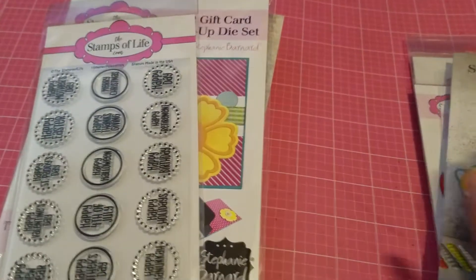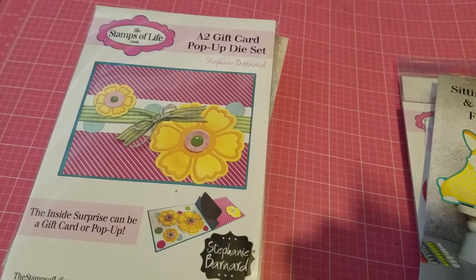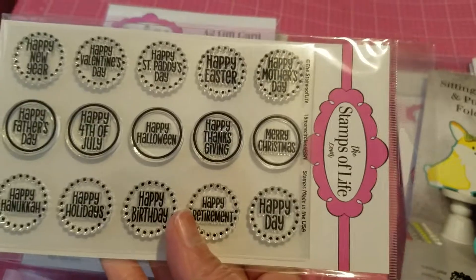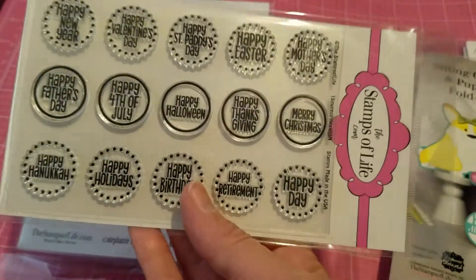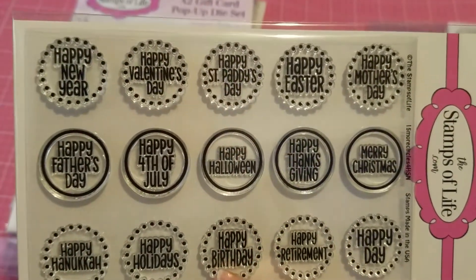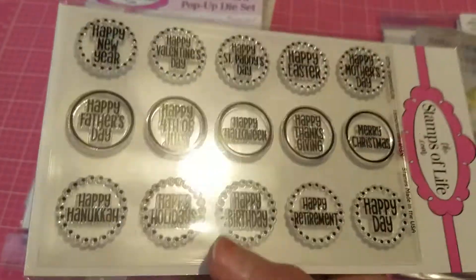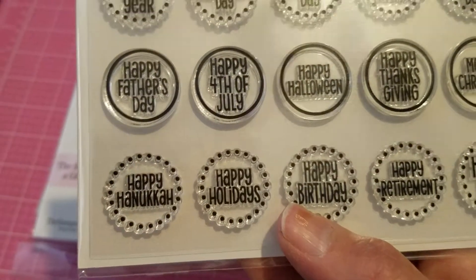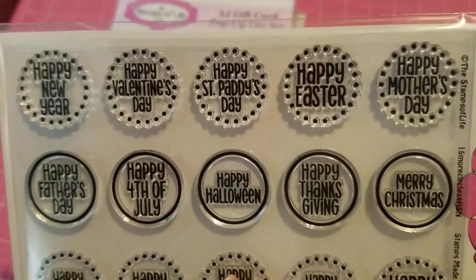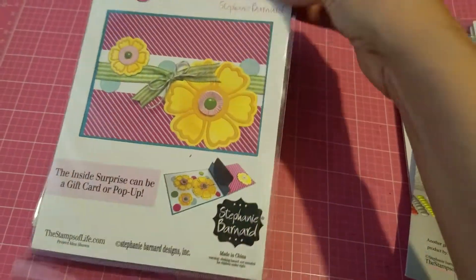Then I got this circle stamp set. It's supposed to come with a circle flip-it card, but I didn't buy that since I have something similar. I just bought the stamp set because it has a lot of sentiments — it has stamps for all occasions: New Year's, Christmas, birthdays, 4th of July, Happy Hanukkah, Happy Mother's Day, Happy Easter, Happy St. Patty's Day. Very, very versatile — I like this one.